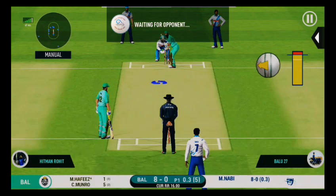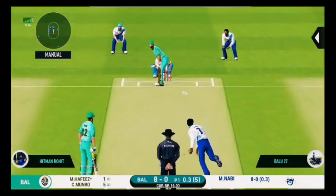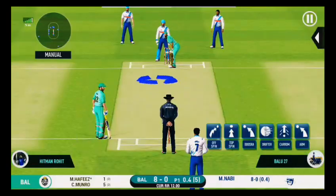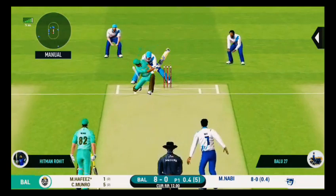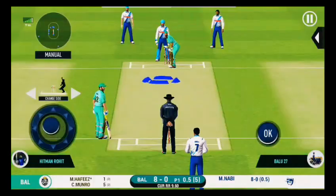Extra cover in place, hoping the batsman miss-times one and hits straight to him. Poor shot selection, could have done better. Good field placements by the captain and the bowler is responding well by bowling according to the field. The batsman fails to put bat on that ball.